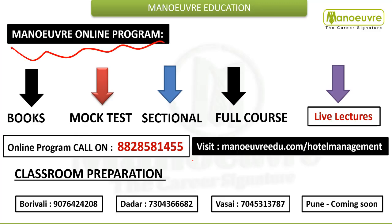Do visit the website menuadu.com/hotel-management. The link is already given in the description, so kindly check the description. For any query regarding books, mock tests, sectional tests, full course, or live lectures, you can call on 8828581455.